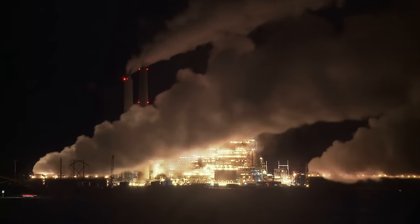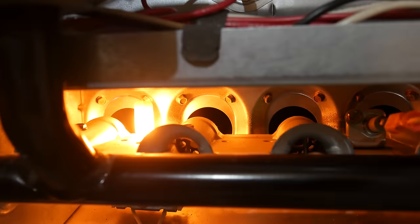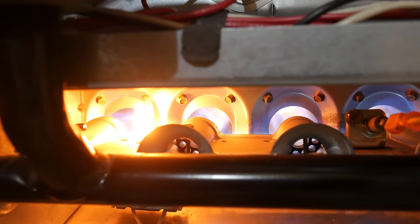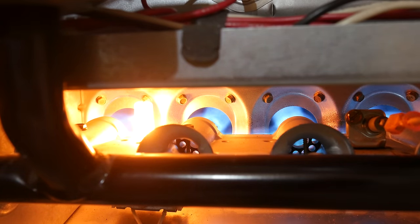Heat pumps are simultaneously a very old yet also emerging home heating technology. Using a heat pump under ideal conditions requires as little as one-fifth the energy of ordinary electric heat. With a coefficient of performance of 2.5 or greater, a heat pump will produce more heat for you per unit of fuel burned in a power plant than you could get by burning that fuel onsite in your home. This tremendous efficiency all but guarantees that the heat pump is the heating technology of the future.